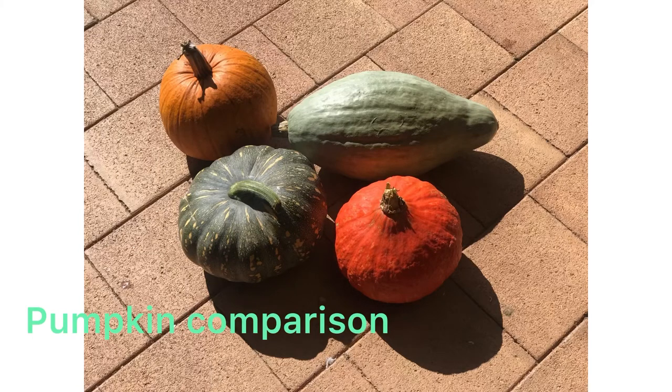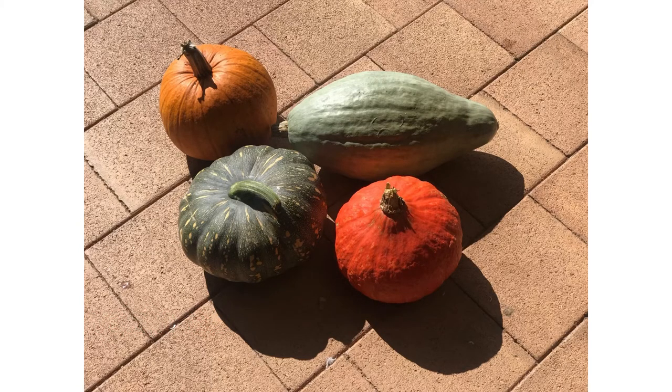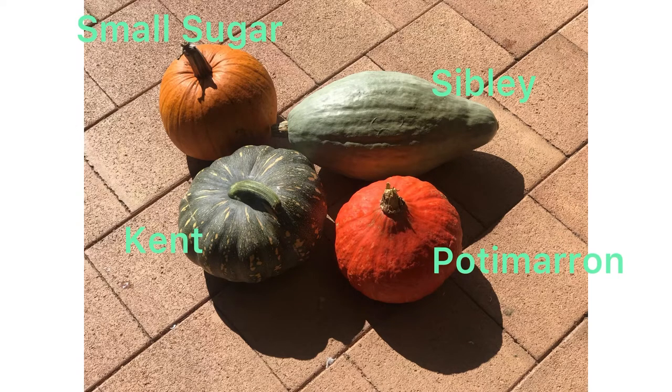In today's video I'm going to compare four different varieties of pumpkin. The reason I'm comparing them is that I want to know what variety to grow next year. I'm going to be comparing the Small Sugar and the Kent that I grew at my home, and the Sibley and the Pottymarin that John and Rob grew at Canberra City Farm.